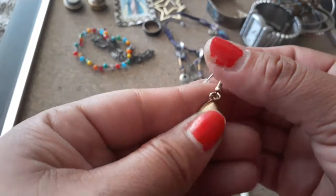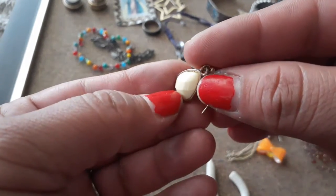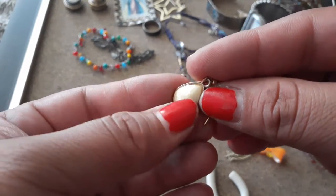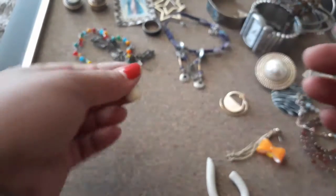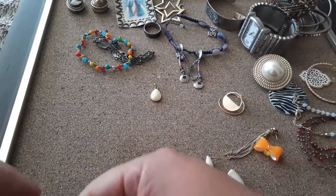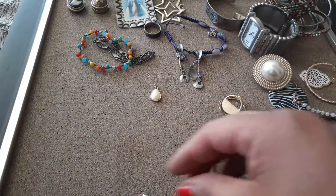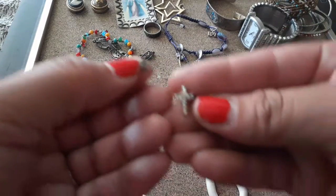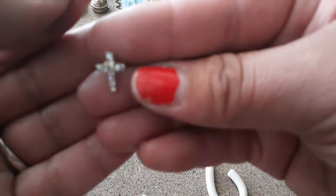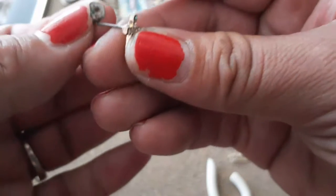Oh, I like these big 3D earrings with all the diamond-shaped — oh my goodness, I can't think of the word — whatever it's called, you get me. Oh hey, here's another earring, I don't know which one it goes to. And here's a little cross earring with little rhinestones in it — very, very pretty.